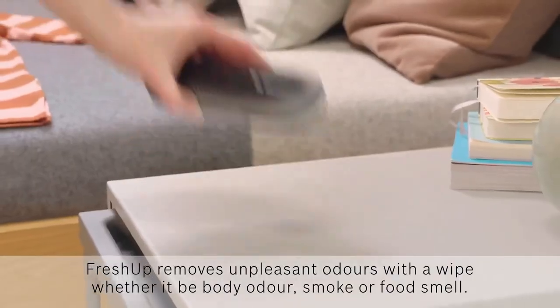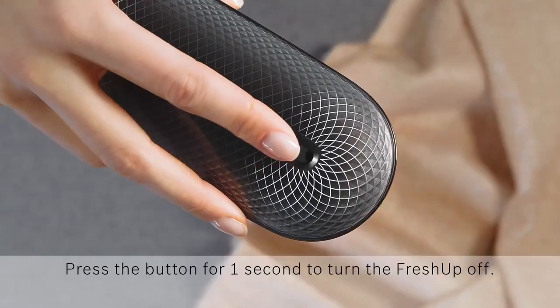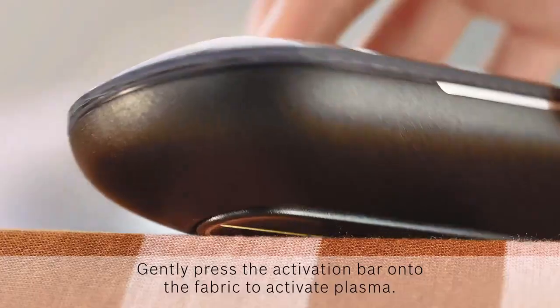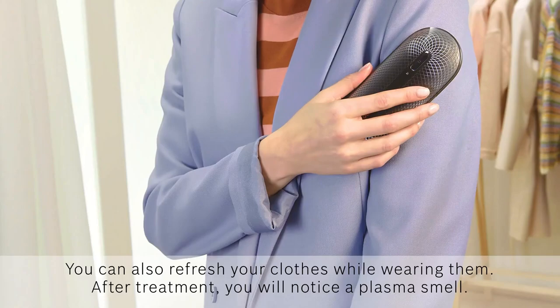Thanks to its compact and portable design, the Bosch FreshUp can be used at home, in the office, or on the go. And with its powerful yet gentle cleaning technology, you can be sure that your clothes will be refreshed and ready to wear in just a matter of minutes.